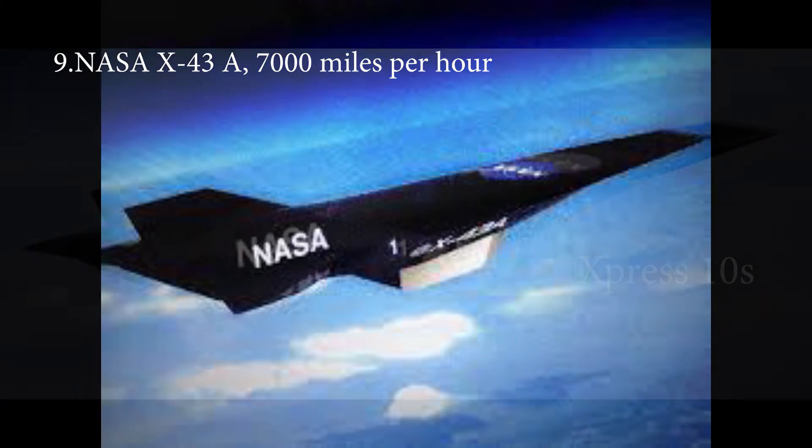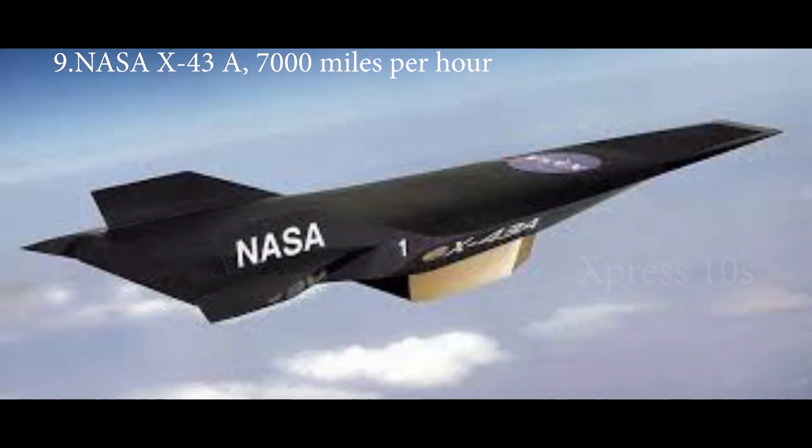At first, this hypersonic aircraft is brought to high altitude using a larger aircraft and then dropped. With the help of a booster rocket, the aircraft reaches the target speed. At the final phase, after reaching the target speed, the NASA X-43A is balanced by its own engine.